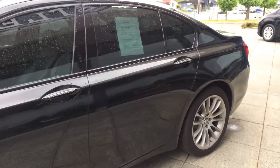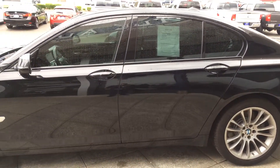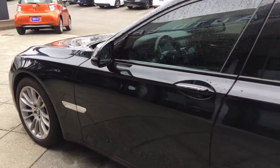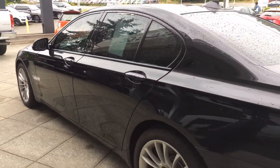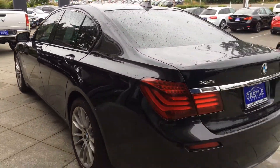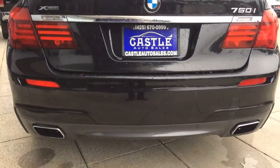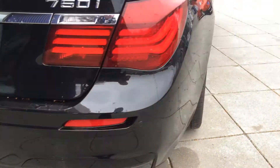Absolutely gorgeous 750i — more options than I have time for, frankly, but I'm going to do the best I can for you guys. Sensors all the way around the vehicle, backup camera, dual exhaust. When I say sensors, I mean those all the way around the exterior.